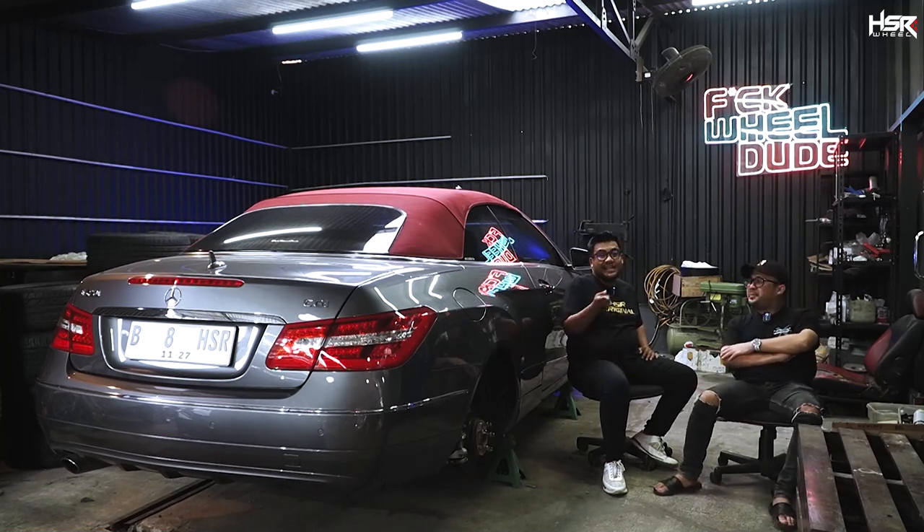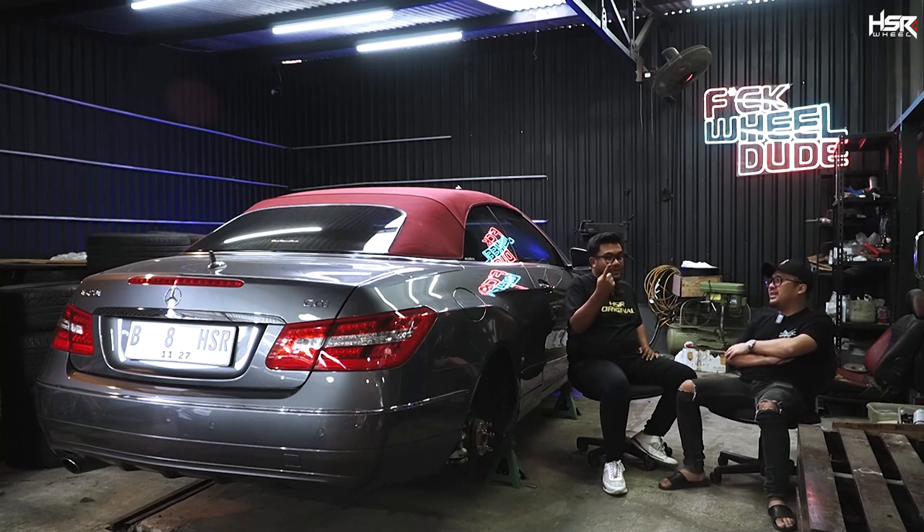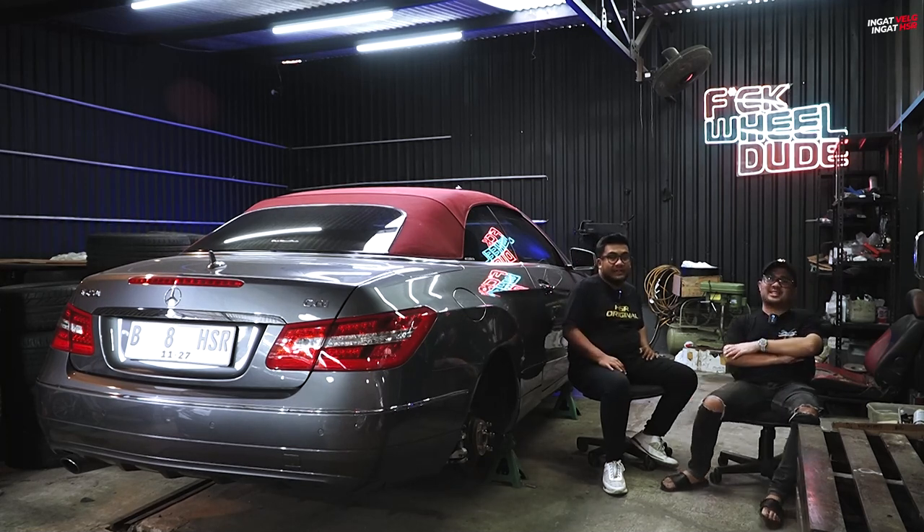Karena bedanya yang ini dia nyebutnya apa? Hardtop. Hardtop dia, karena dia yang soft top. Tapi ini SL? Iya SL, SL 231.